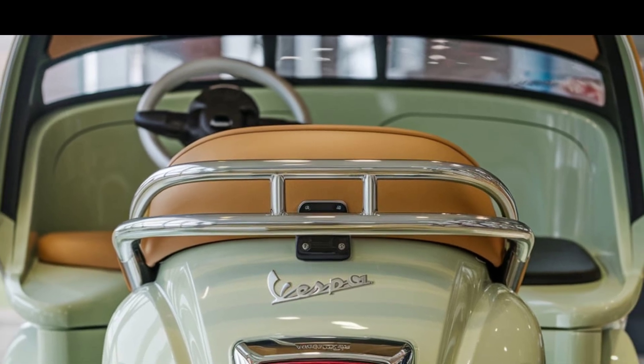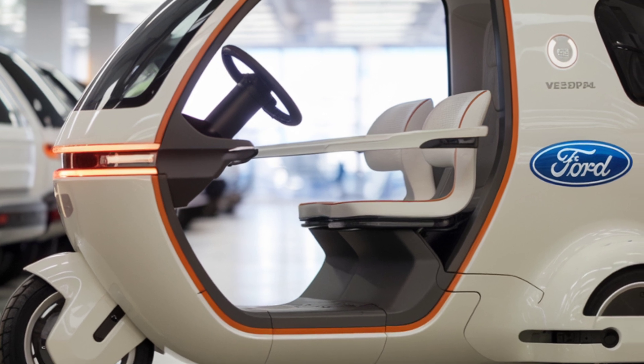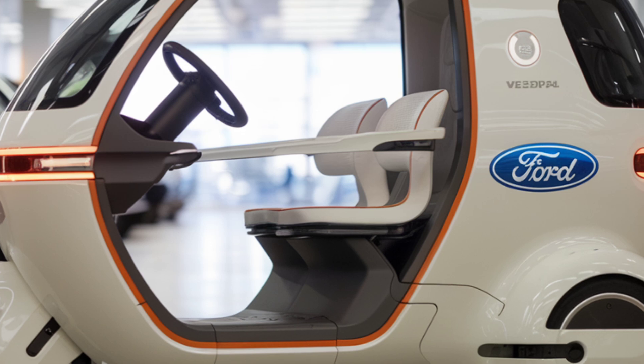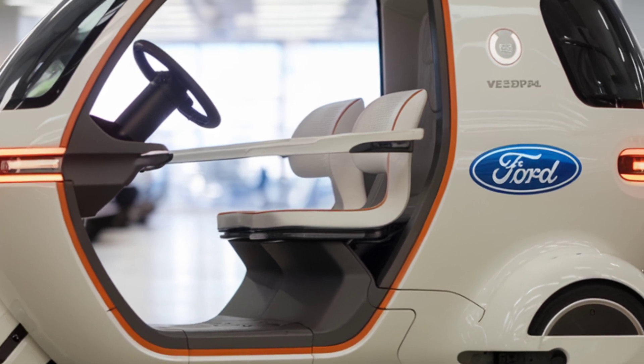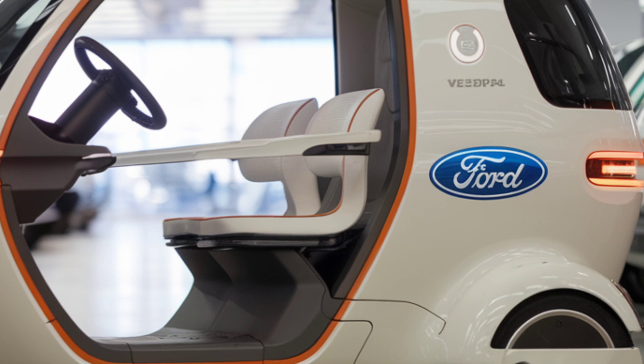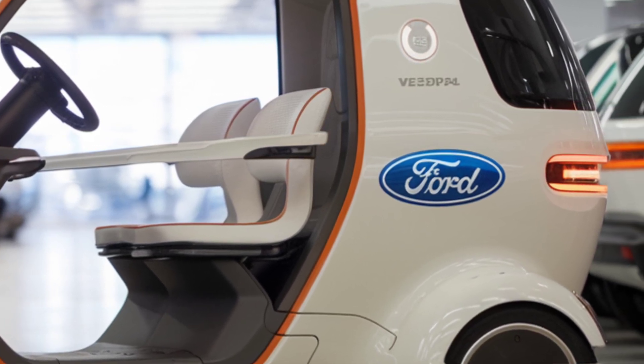Its three-wheel design provides stability, while open seating and a canopy offer comfort and protection. Every inch is designed to keep things simple and stylish. At its heart is an electric motor that powers a range of up to 100 to 120 kilometers per charge.